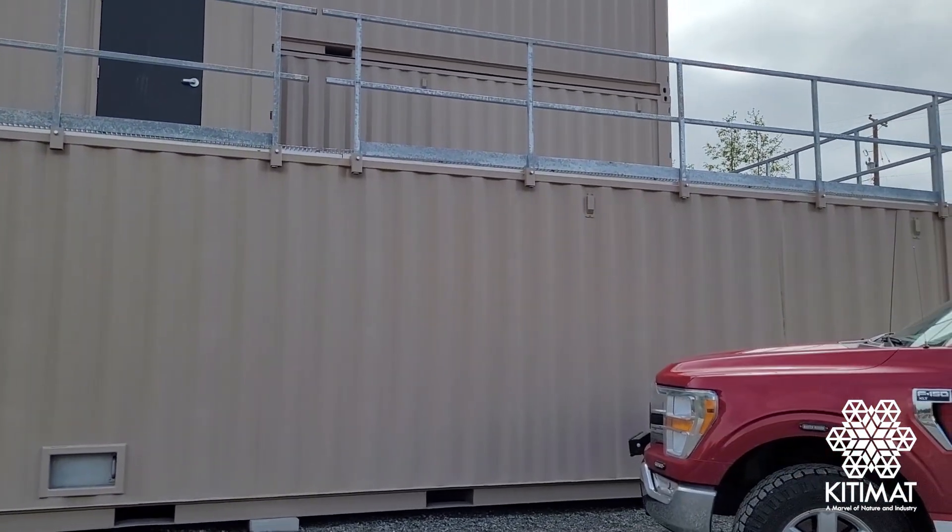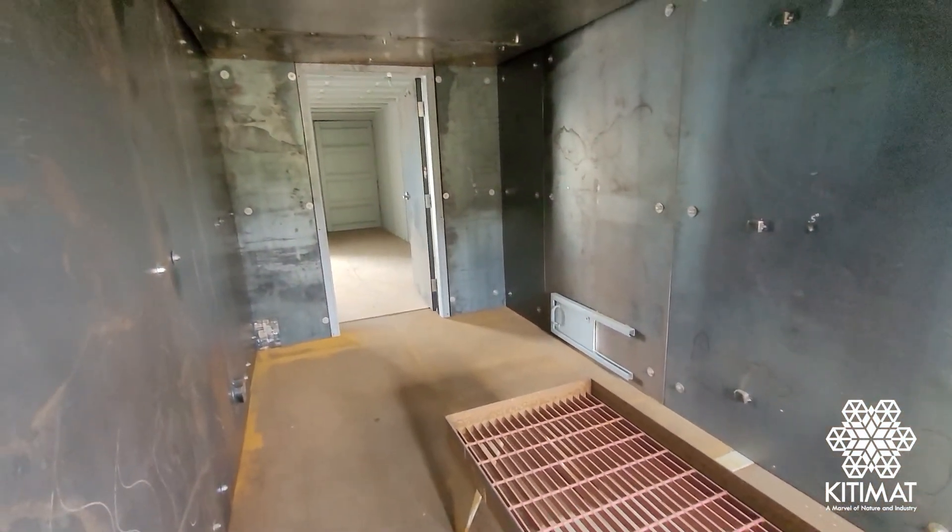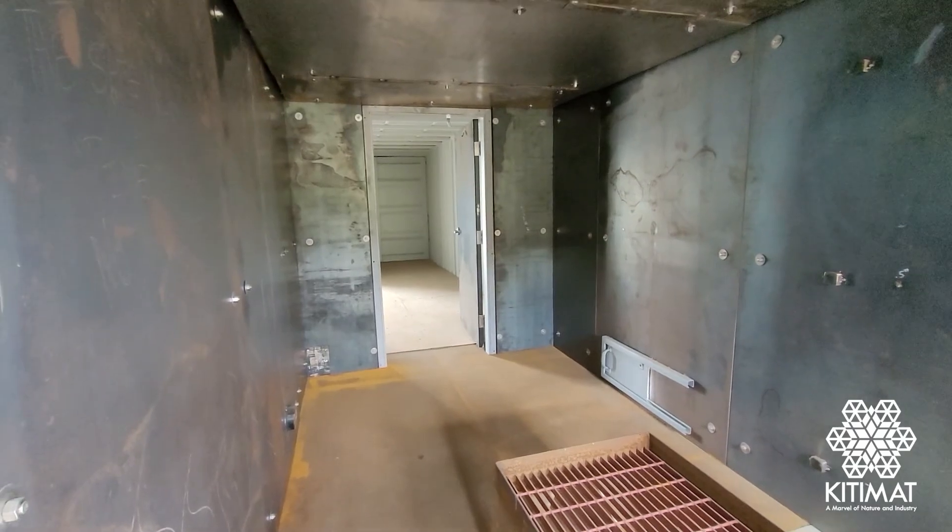There's a smoke machine component built into it — a 5-inch pipe with RV valves that allows us to add smoke inside the environment without the danger of the live fire aspect to it.